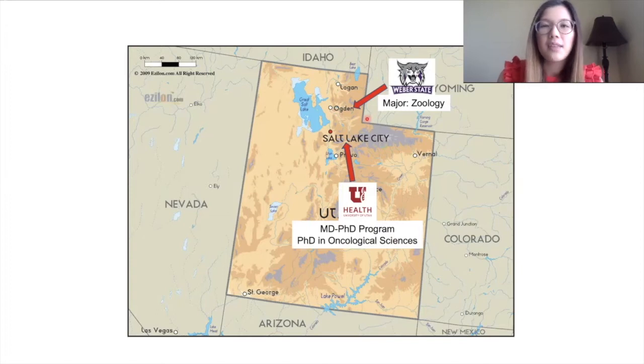This is a dual doctorate degree program where when you graduate you get both an MD and a PhD. So far I've already completed two years of medical school and I just finished my PhD, which took about four years.